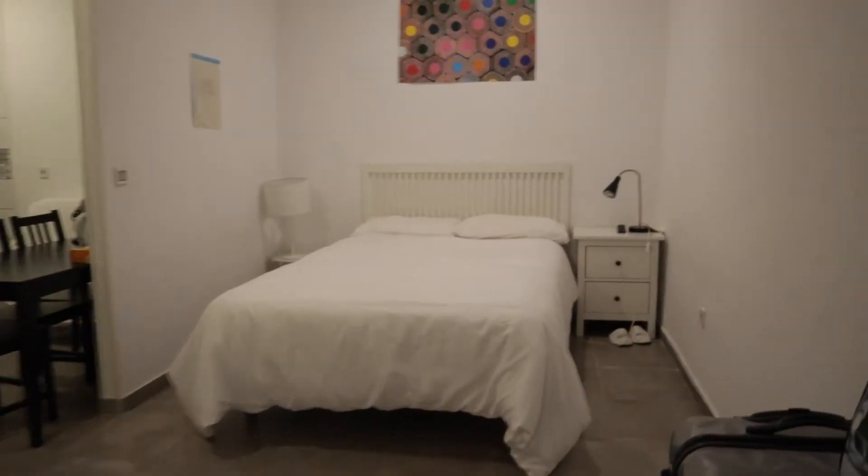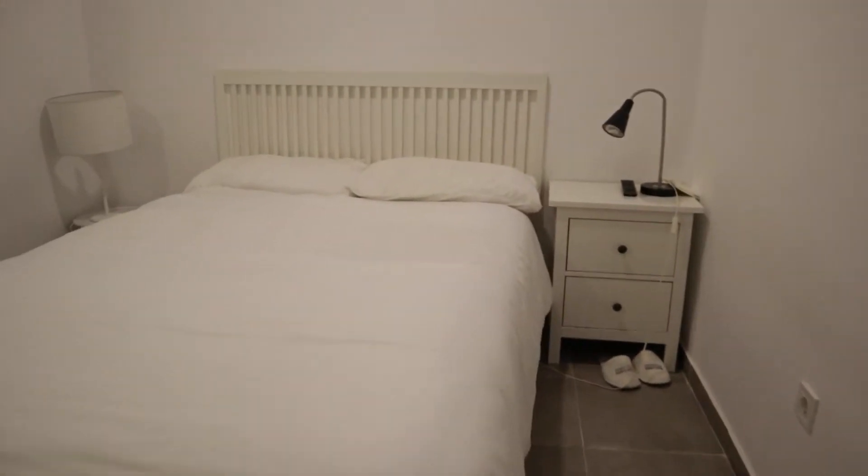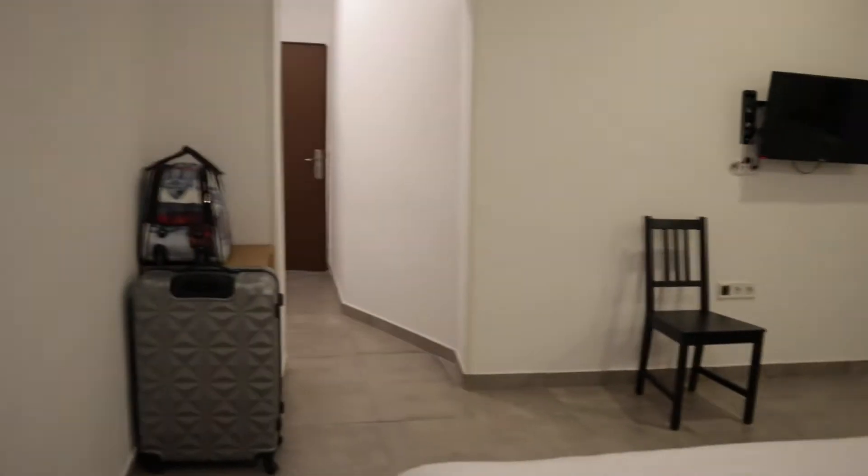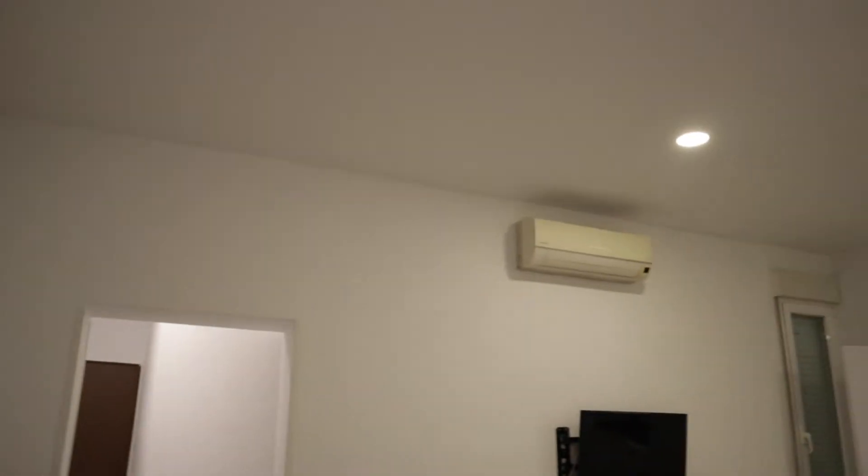That's the entrance door. When we enter, we find the sleeping area of the apartment with a double bed, really good light and space, and air conditioning. That's the sleeping area.